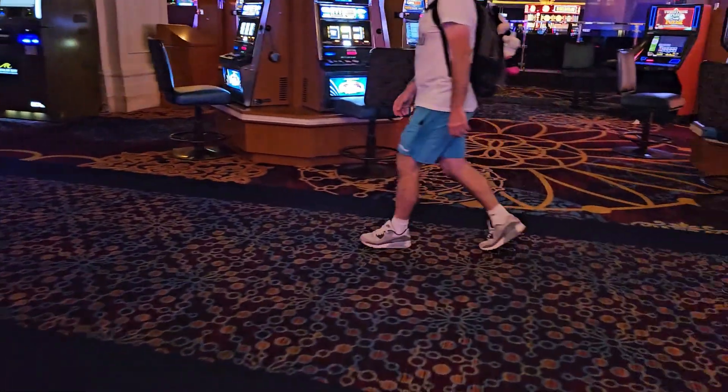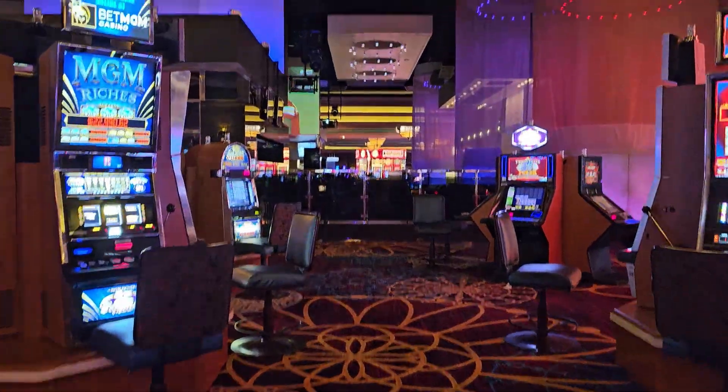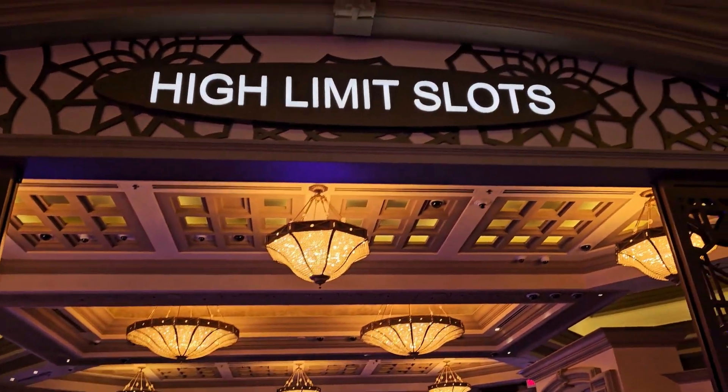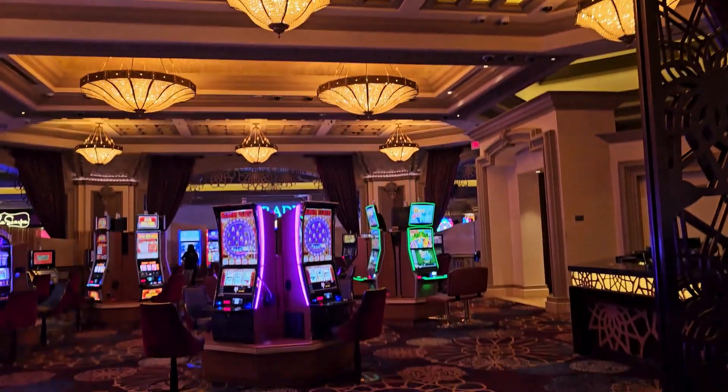Beautiful. And then we're back out here onto the main floor — Eye Candy is right there. There we are, High Limit Slots, Mandalay Bay.